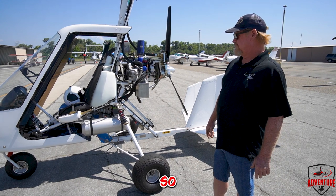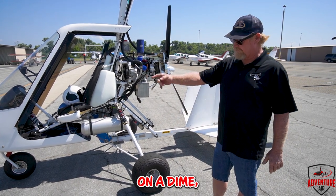It's got the differential toe brakes and the free-castering nose wheel, so I can turn this thing on a dime, no problem.